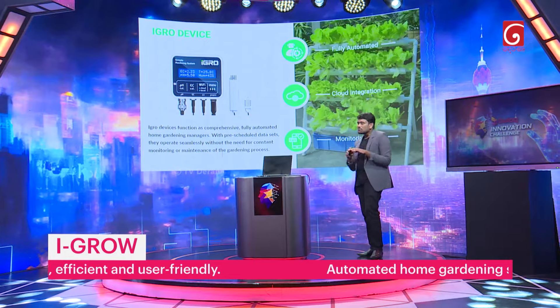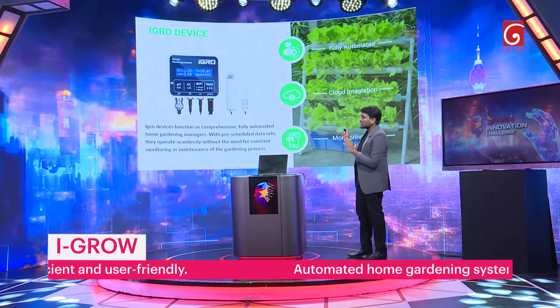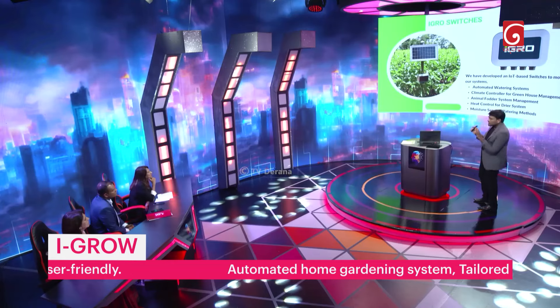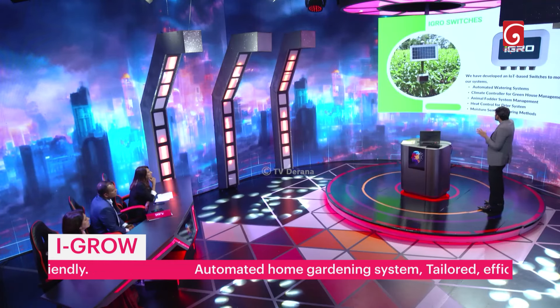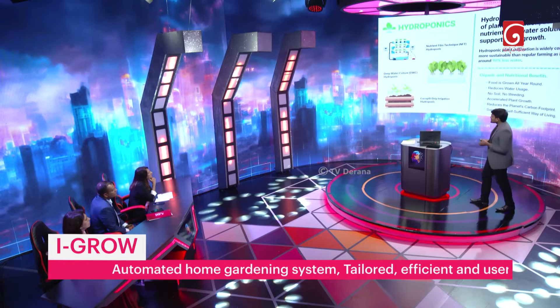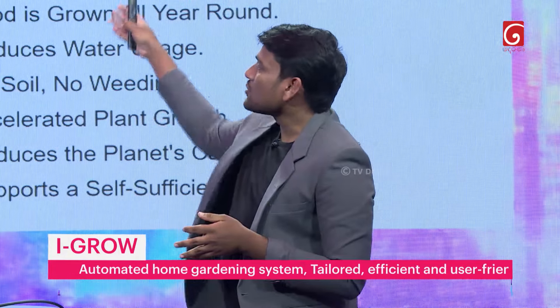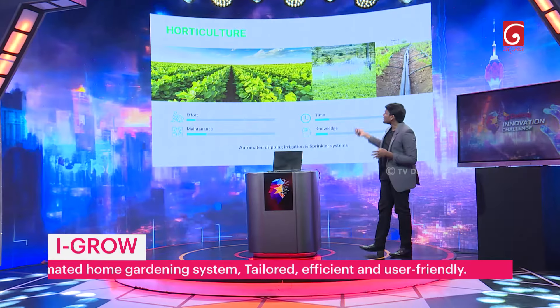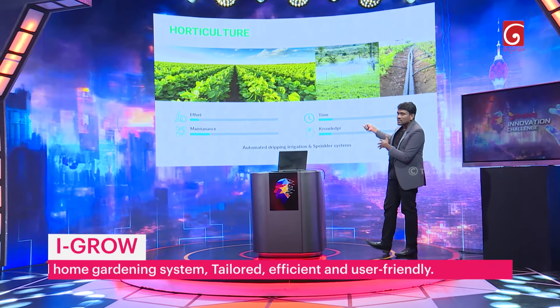The iGrow device is a complete automatic home garden manager. The switch is a module scheduled for watering system, climate control, and animal deterrent for the system as well. iGrow is suitable for NFT hydroponics, deep water culture, and coco-drip irrigation, as well as soil cultivation.